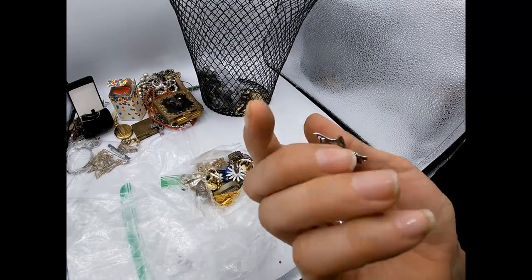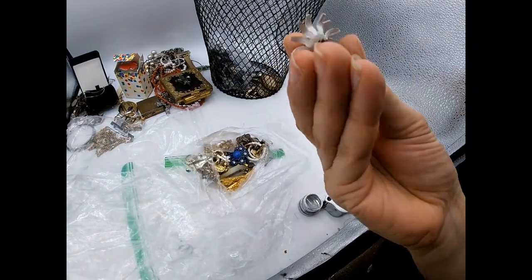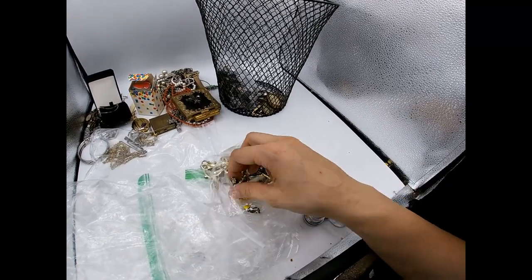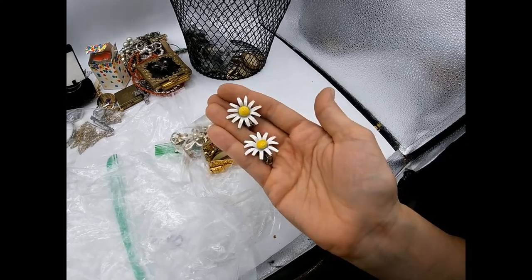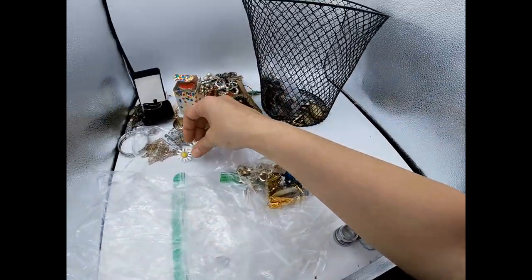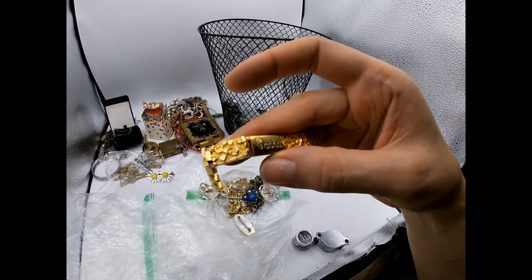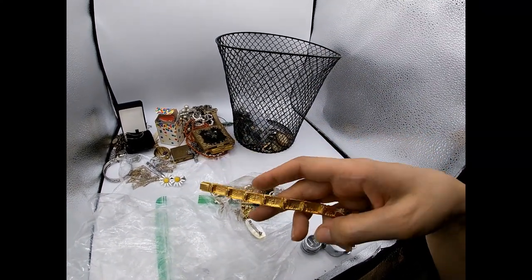Here's another pin - I don't see any markings but it's pretty; it has a purple gemstone. There are some daisy earrings - no markings, they're clip-ons - let me find the match. Here's the match. Those sell between $10 and $15; people like those vintage daisy earrings because it's so 60s and fun. I think I could sell that.